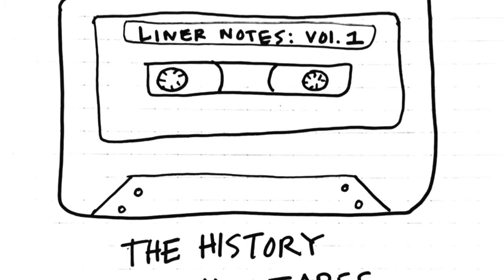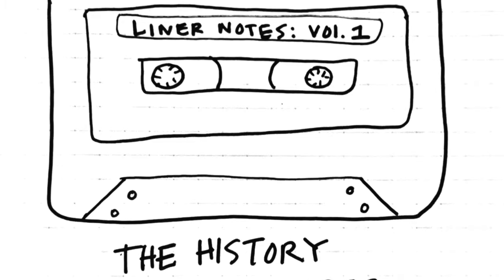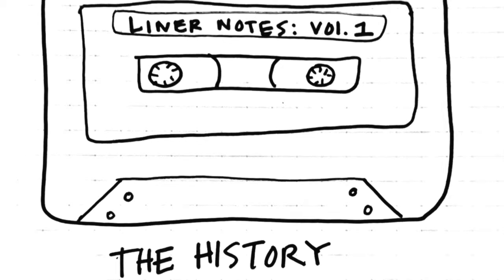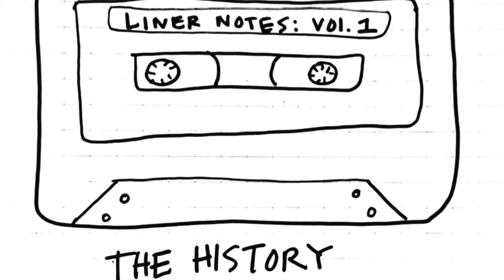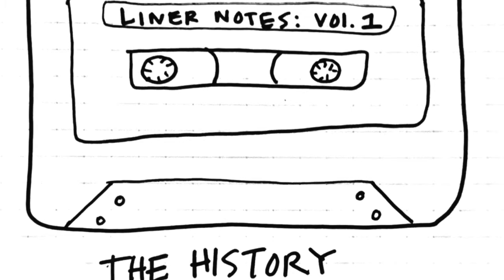Welcome to Liner Notes, a podcast about how scholars plan and stay organized and the tools they use. In each episode, I'll be interviewing a scholar about what's in their pen case, or something akin to a pen case if they don't have one, how they plan their time, and their secrets to an organized scholarly life. I'm Catherine Jewell, a historian and professor of history at Fitchburg State University in Massachusetts.